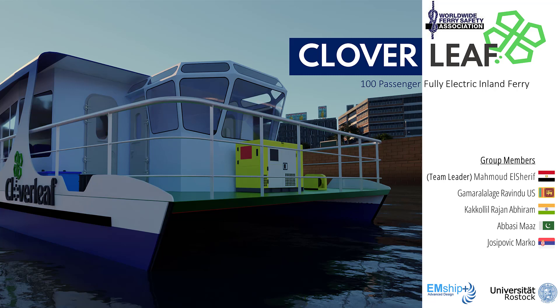Greetings. It is with great pleasure that we from the University of Rostock unveil our preliminary design of the fully electric passenger ferry, the Cloverleaf. The signature for Cloverleaf symbolizes the uniqueness, safety, efficiency, and sustainability of our design.